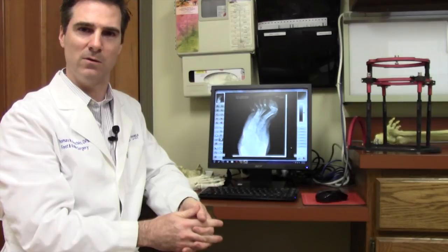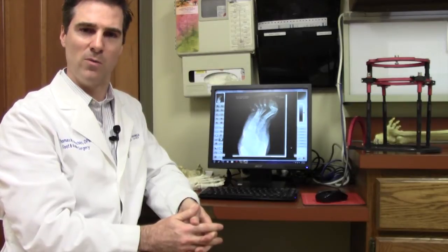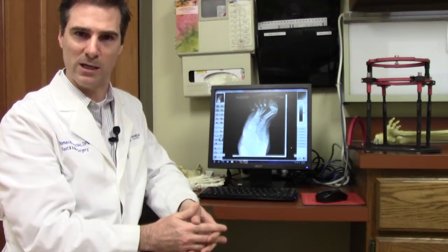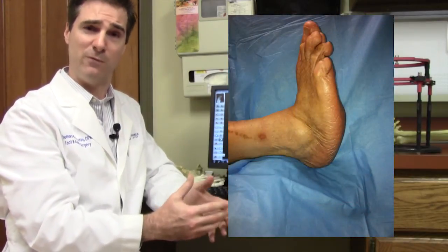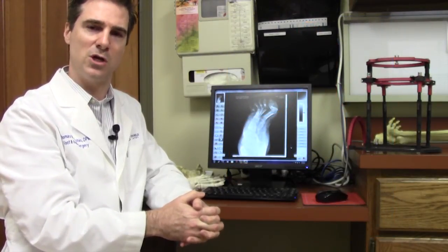My foot at the time was no longer underneath my leg, so to speak — it was at a 45-degree angle. So when I would walk, I would walk on the outside of my foot and develop pressure points. Very, very painful and uncomfortable to walk. His deformity resembled what you would see in a child born with club foot. Scott's deformity was an aggressive high arch position with a foot that turned inward.